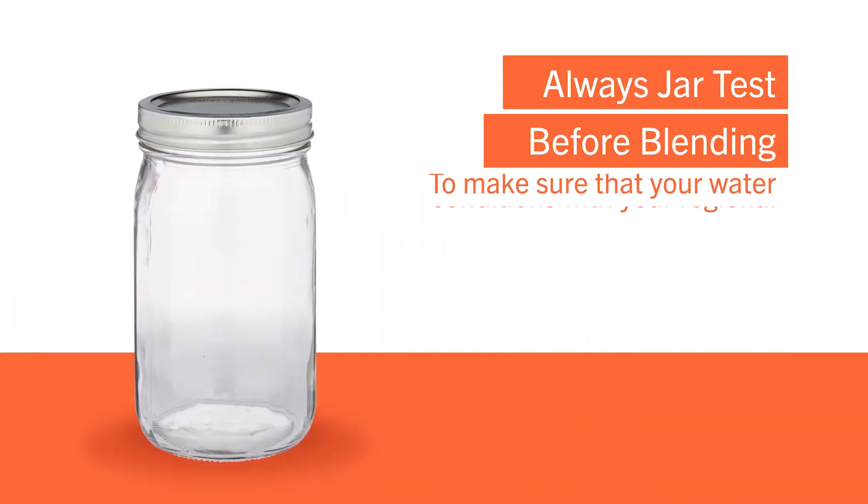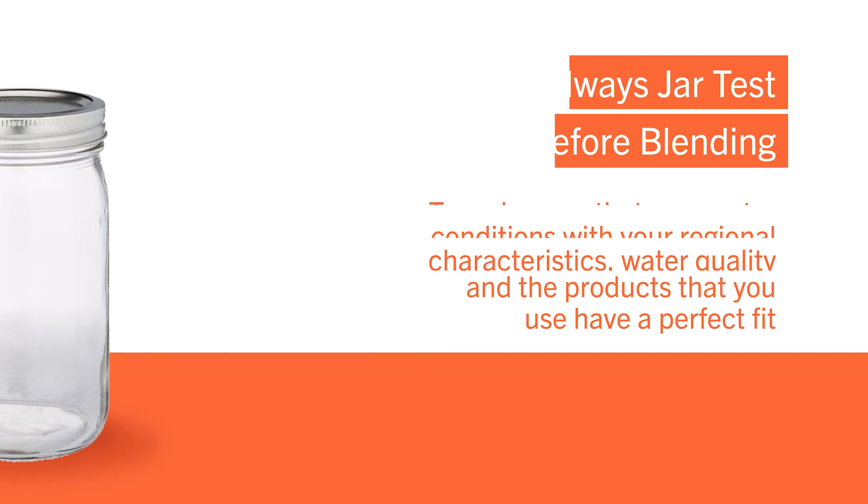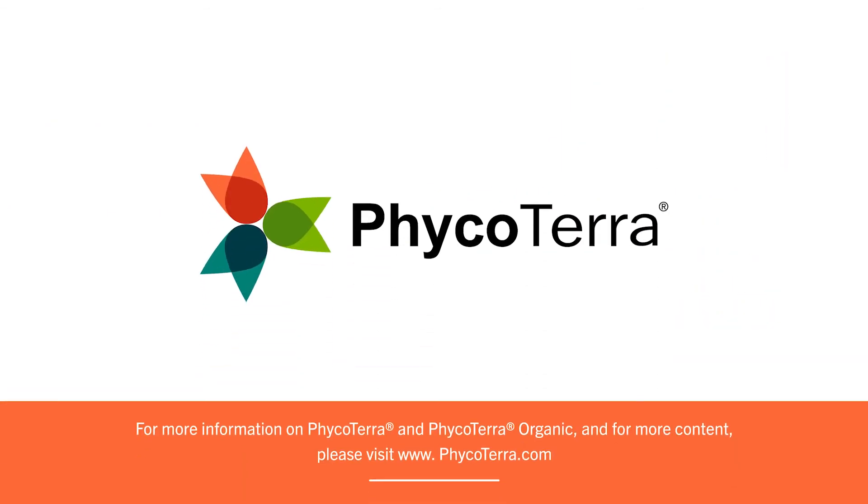We always recommend a jar test to make sure your favorite agricultural products are a perfect fit with Phycoterra and Phycoterra Organic. For more information and more content, please visit www.phycoterra.com.